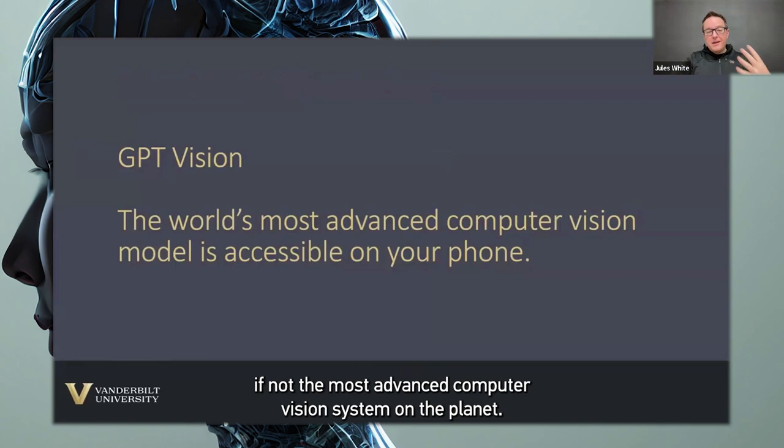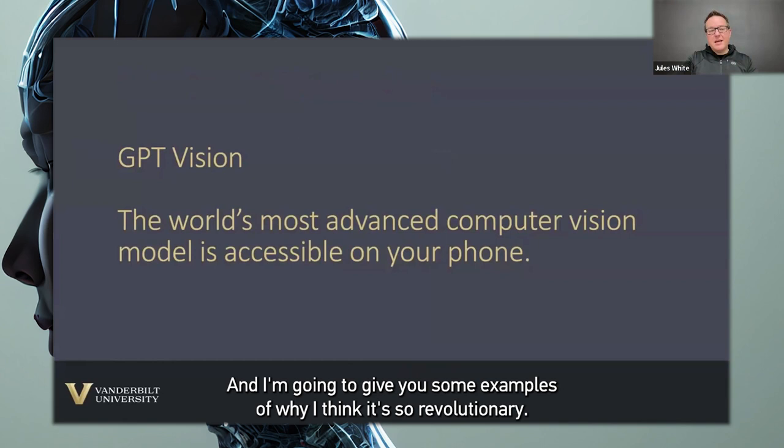GPT-4 Vision, I think, is one of the most, if not the most advanced computer vision system on the planet. And I'm going to give you some examples of why I think it's so revolutionary.